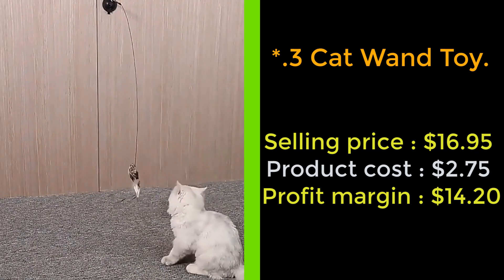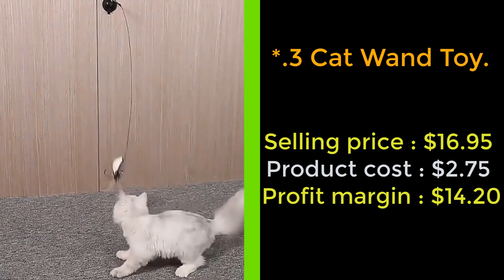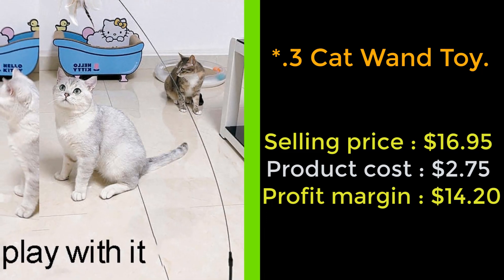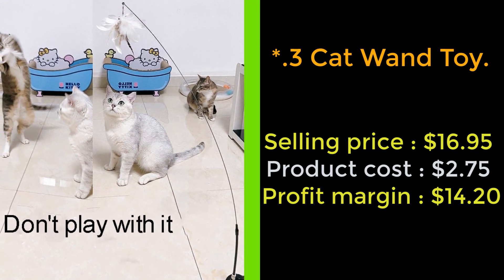The suction cup can be firmly fixed to the surface of wooden floors, walls, windows, glass, tiles, and more. It can be used over and over again without breaking anything. It is easy to put back up, and you can move it around the house when it falls off.